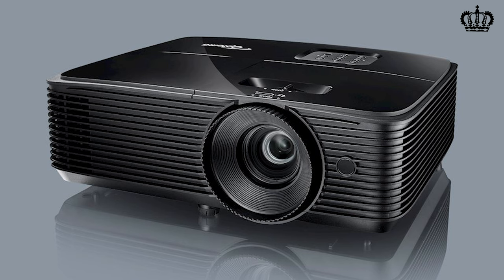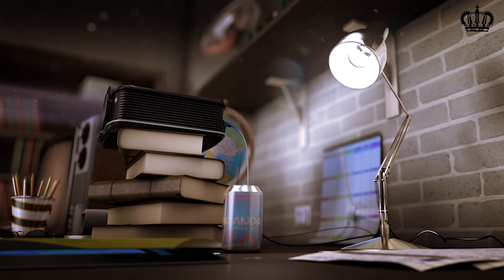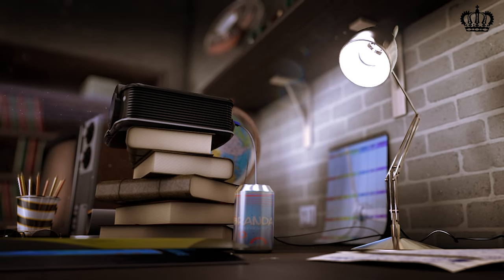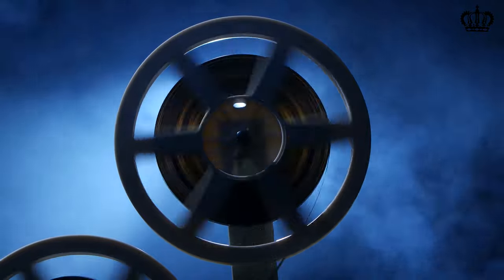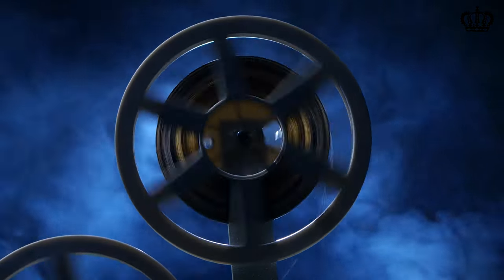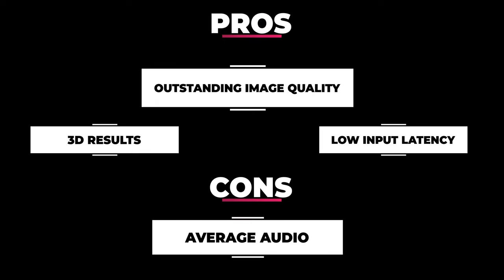The black technology combines with a 500,000 to 1 contrast ratio to further deepen the images, with every color and pixel highlighted for a prominent layout. The 3D display provides a personalized cinema experience that completely transforms your space. It also comes with a long lamp life, relieving you from frequent replacement and maintenance. Install it in your bedroom, living room, or use it as an outdoor projector without any worries. Pros: 3D capability, outstanding image quality, low input latency. Cons: Average audio.